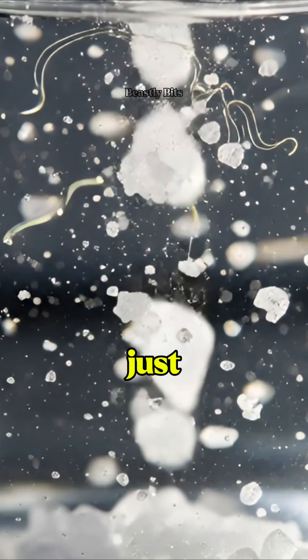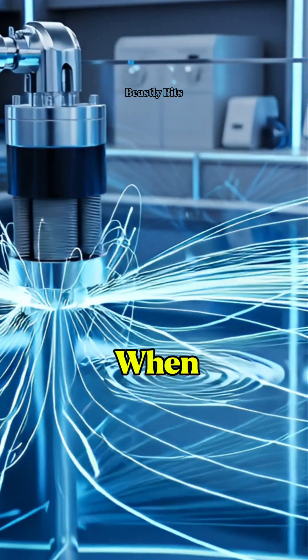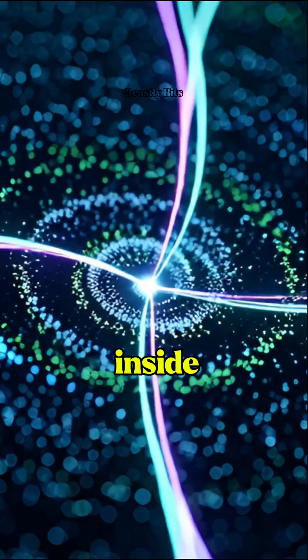Salt water isn't just plain water — it's packed with ions, tiny charged particles that react to magnetic fields. When a strong magnet comes close, those ions start shifting, creating ripples and patterns inside the water.